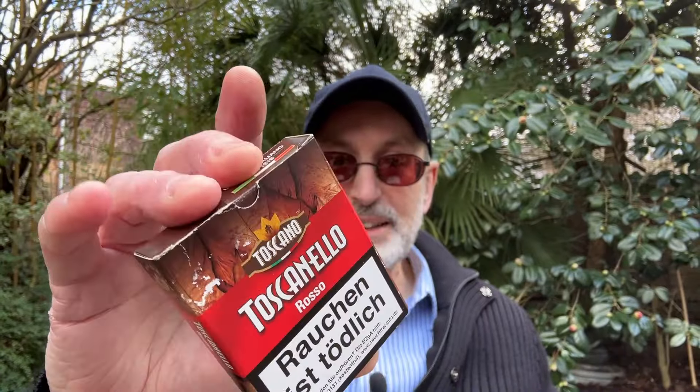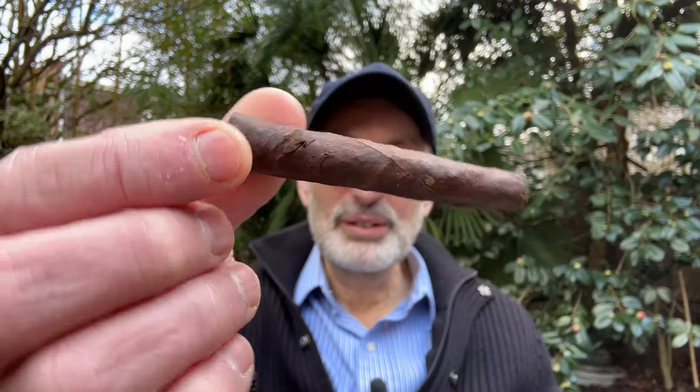One of my favorite aromatic cigarillos or cigars is this one here, the Toscano Rosso that I reviewed in the past. I haven't got so many left from my initial order. Need to place another order. But I've been enjoying these cigars immensely. Small, quick smoke — not so quick actually, 30 minutes at least — but full of flavor and chocolate.